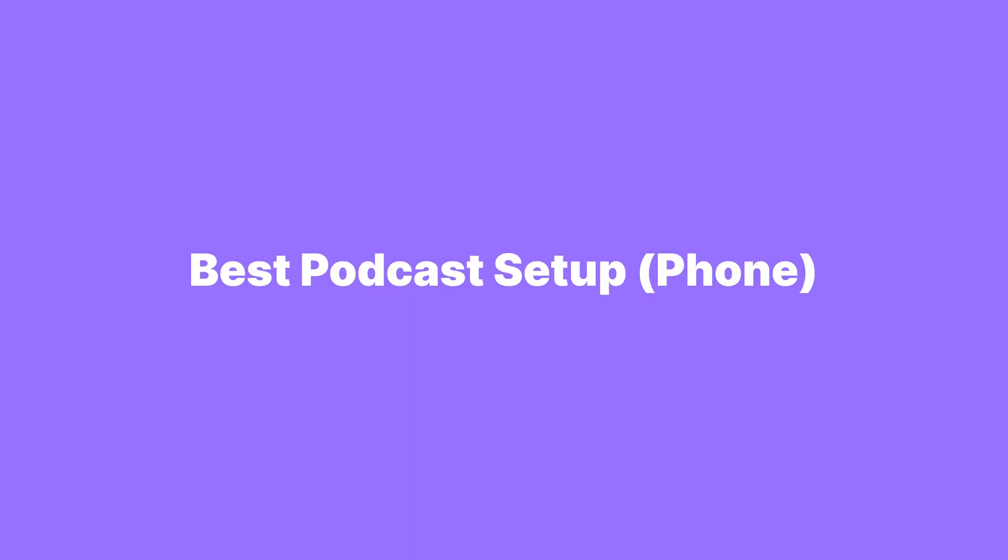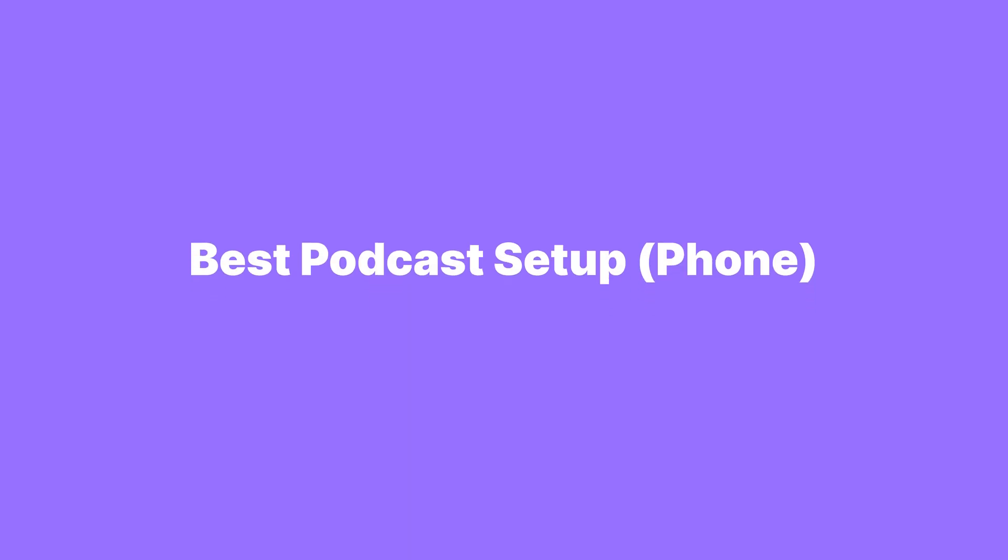If you're liking this video so far, I would love it if you gave it a thumbs up, and consider subscribing to the channel for more content like this. That's the best podcast setup for a computer, whether you're going solo, remote, or in person. But maybe that sounds like too much — maybe it's too techie or you're on the go and don't have room for all the equipment. Here's how you can start a podcast from your phone instead. The first thing you want to do is download the Riverside app.